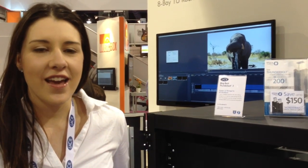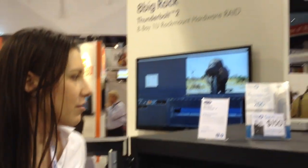Hi, I'm Kristin with Woosie, and we're here at NAB debuting our latest Thunderbolt 2 solution. This is the 8-bay rack Thunderbolt 2.